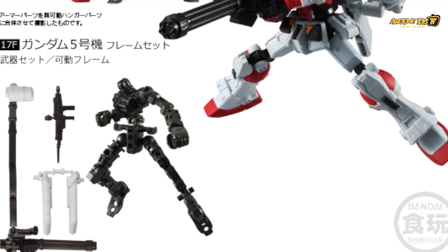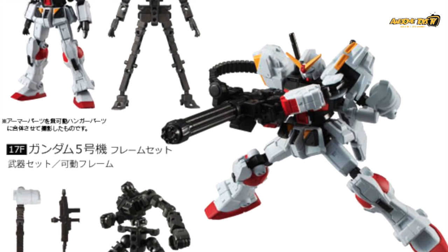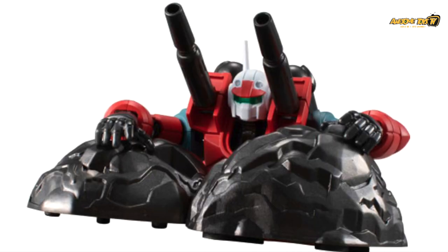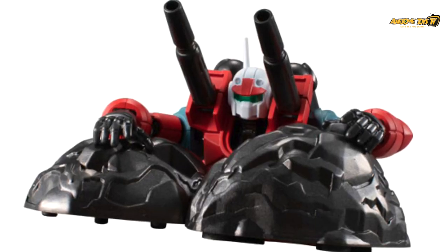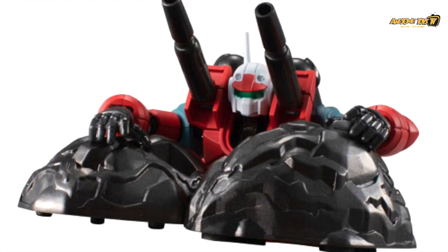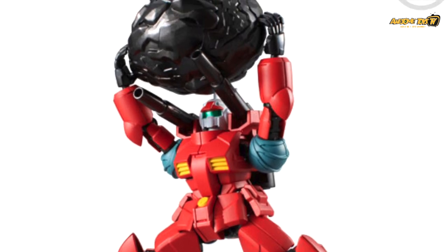This time around for Series 6, at least for the Gun Cannon, they actually included some additional props — a boulder which can be used as something he throws over his shoulder, or as cover while hiding behind boulders before attacking the enemy. All in all, Series 6 is coming out very, very soon in June 2019.